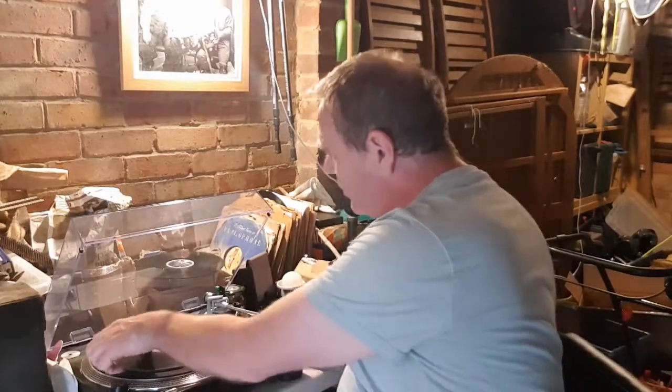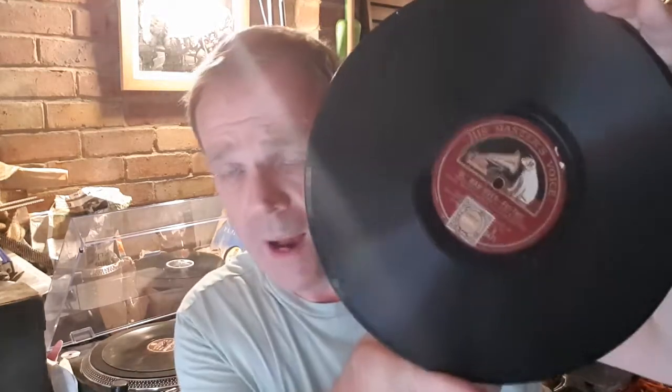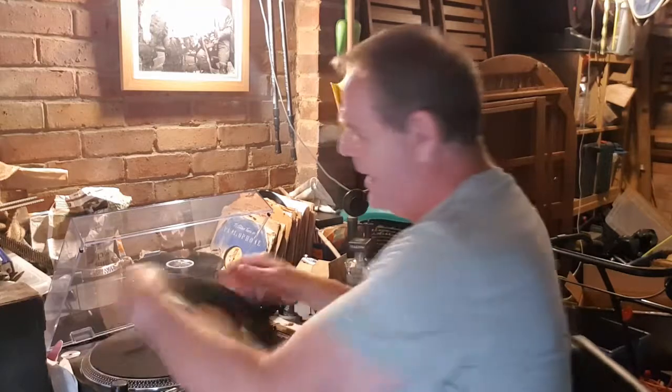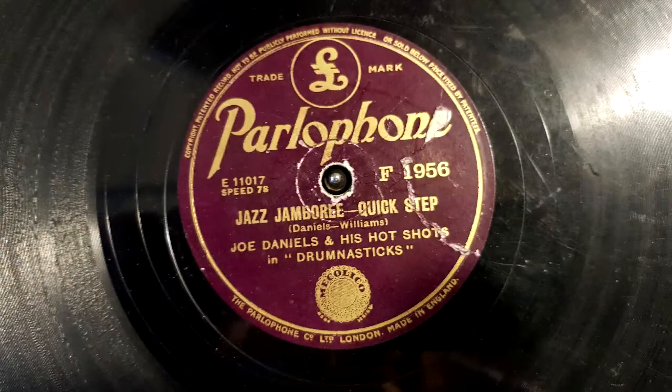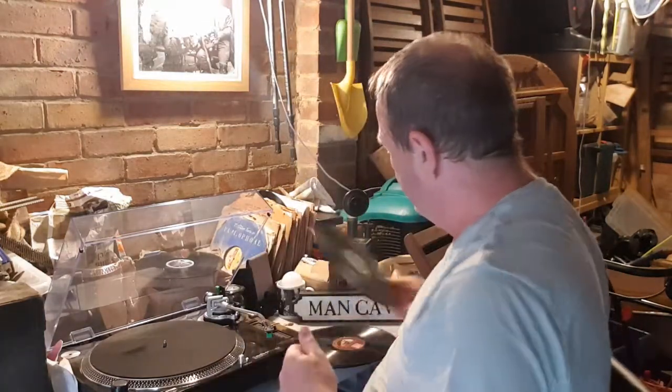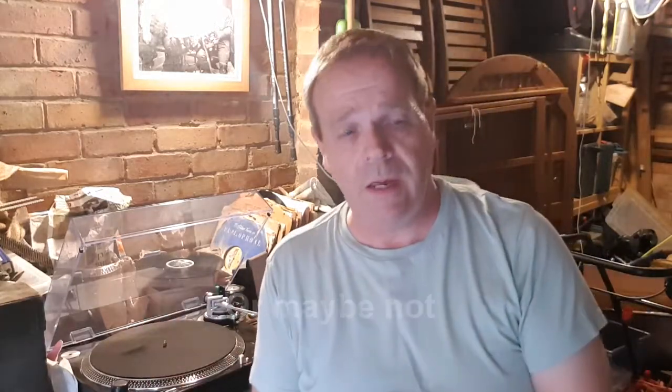These are things I've pulled out here and there. 'Old Man River' — a nice one — by Paul Whiteman and his Orchestra. Now that is a name I know very well. And this one: 'Jazz Jamboree Quick Step' by Joe Daniels and his Hot Shots on the Parlophone label. I believe this might be part of a series — or actually it could be an original first pressing.